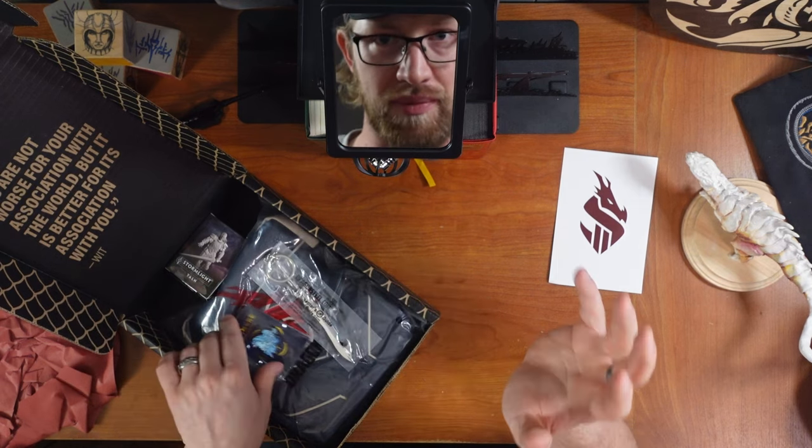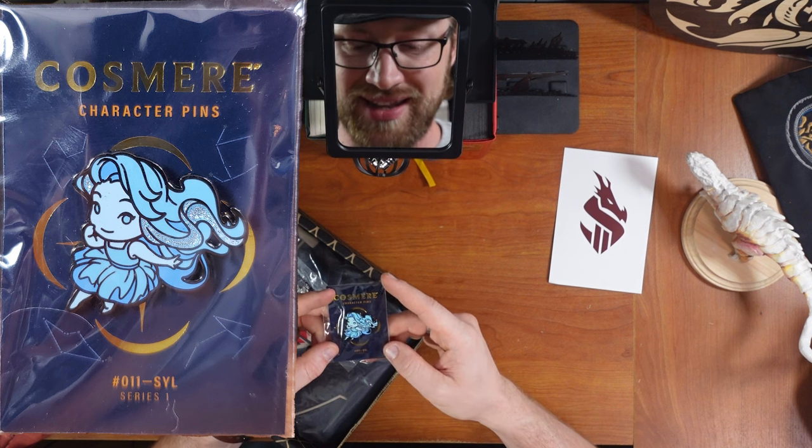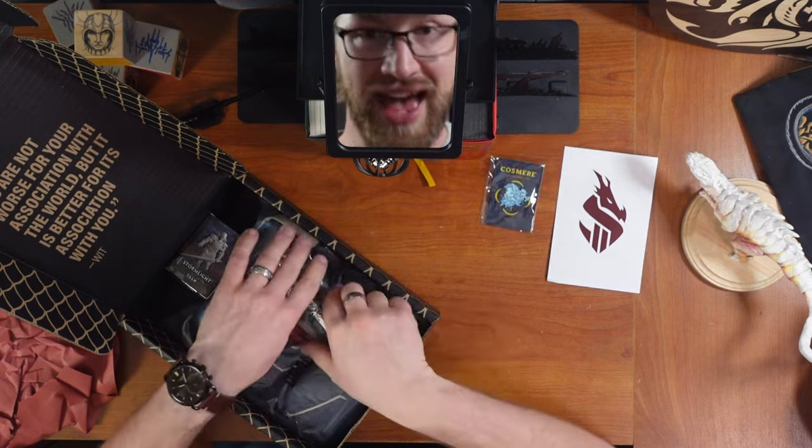We start with the pin! Syl with a glittery... that's amazing. Incredible. Love it.